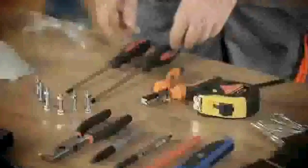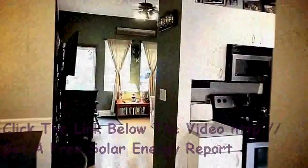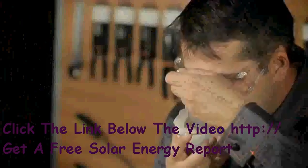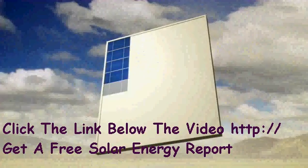Our tutorial video contains detailed information on solar panel building, such as the process of solar power conversion, the tools you're going to need, detailed schematics on calculating the amount of power you'll need to power your household, and the size of the panel accordingly, as well as safety precautions you have to take.